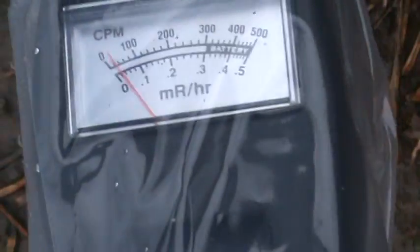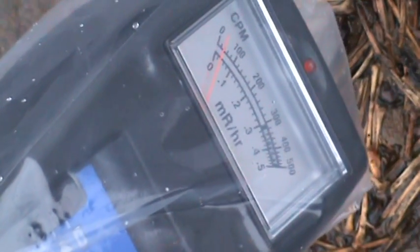It's kind of looking like we're getting — I'm looking at the analog needle — between 20 and 30 counts per minute around here.